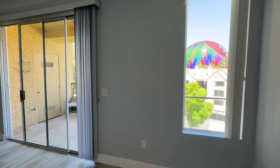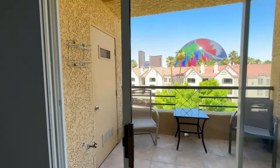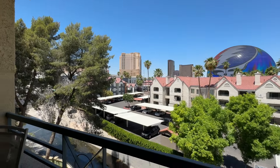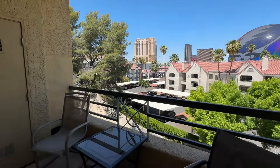That's the view. Grateful Dead. And we've got the Palazzo and the Encore right there.